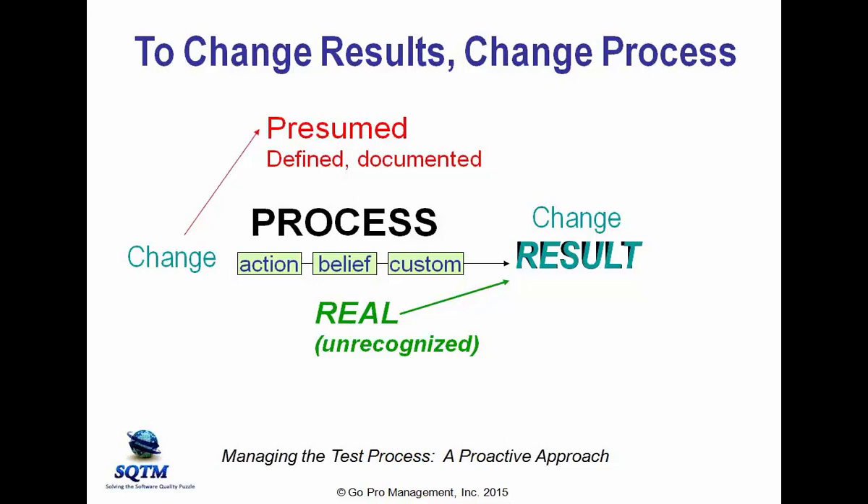If we want to change our results, we need to change our process. Which process do people change? The real process they may not even be aware of, or the presumed process they think is producing results? Of course, people change the presumed process. If the presumed process is different from the real process — if it's not actually producing their results — then changing the presumed process is unlikely to produce a desired change to those results. So if we want meaningful change, we need to change the real process, and in order to change the real process, we first need to recognize what it is.